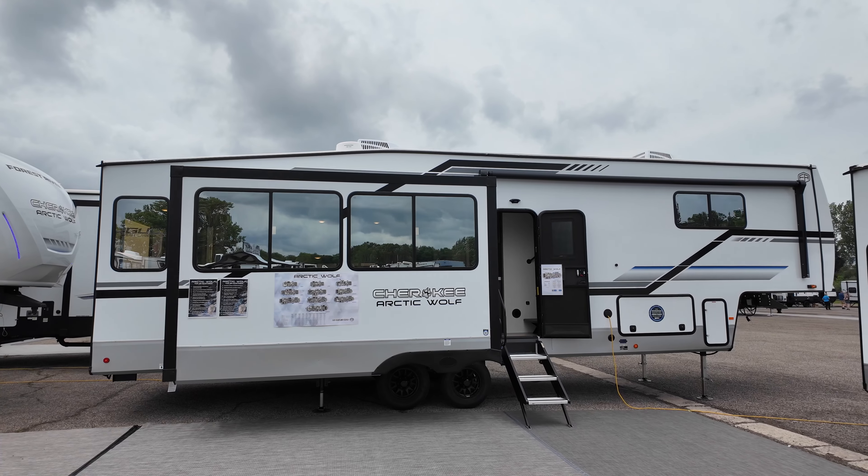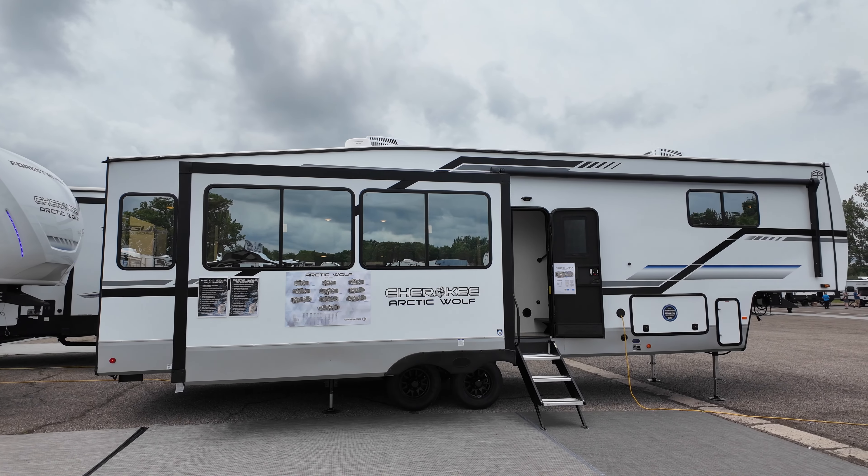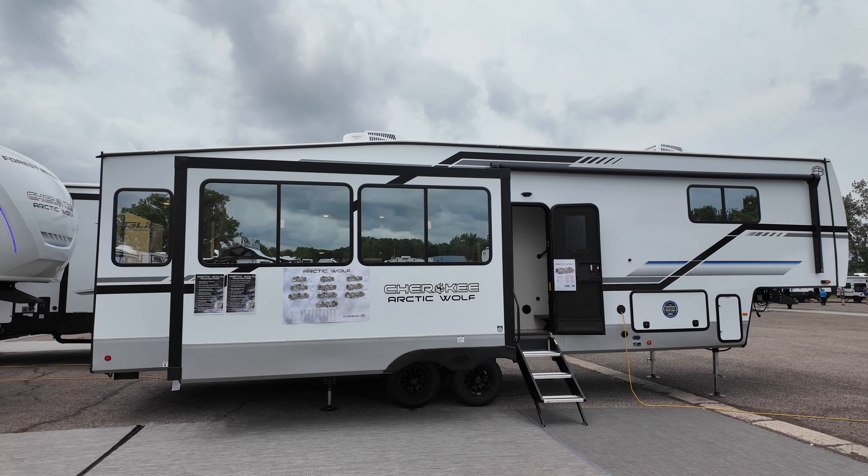This is a three-slide fifth wheel with an all-new interior and exterior. It also has a Murphy pantry and dual entry into the bathroom from the bedroom. A lot of good stuff going for it.